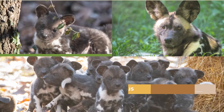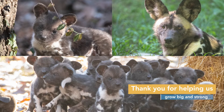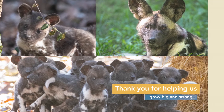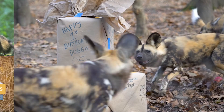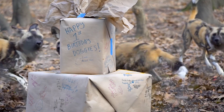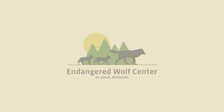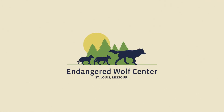Feeding 23 growing, hungry pups required a lot of meat. We are so grateful for the support of our donors who helped us provide the best care possible to our pack of African painted dogs. Thanks. I'll see you next time.